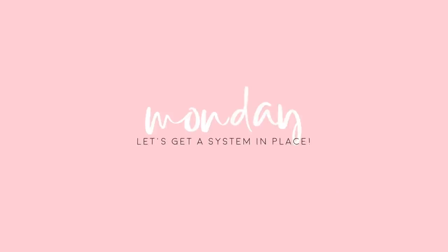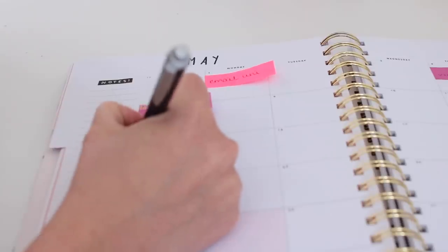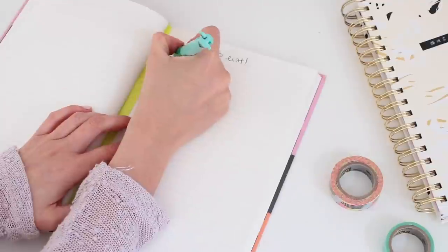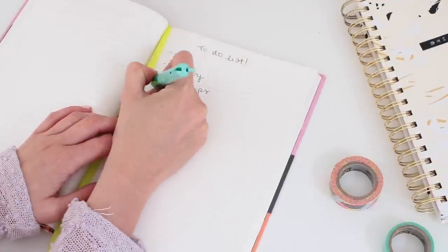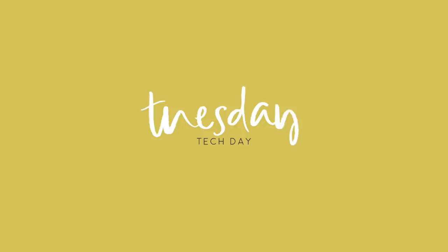Monday is a fresh start to the week and a great place to set up your organization structure. First, set up a calendar — paper form or on an app like Google Calendar or iCal — and put in all your appointments and dates you need to remember. Second, set up a notebook as a brain dump and to-do list. One place for everything: music you want to download, films to watch, ideas. If you're more of a tech person, Evernote is good, but I prefer the notebook format.